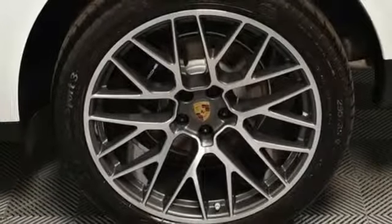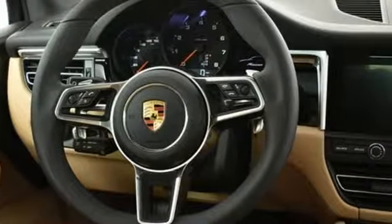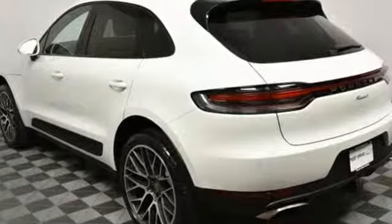Streaming audio, doors and push-button start proximity key, heated rear seats, front and rear parking sensors, and heated and ventilated bucket seats.